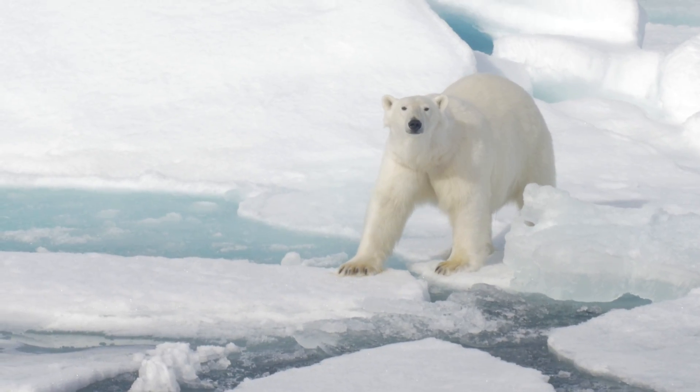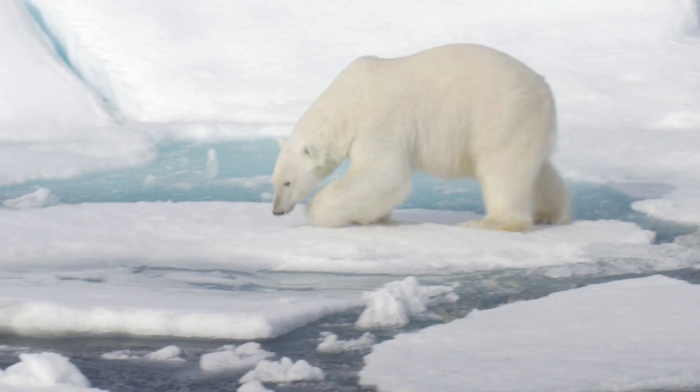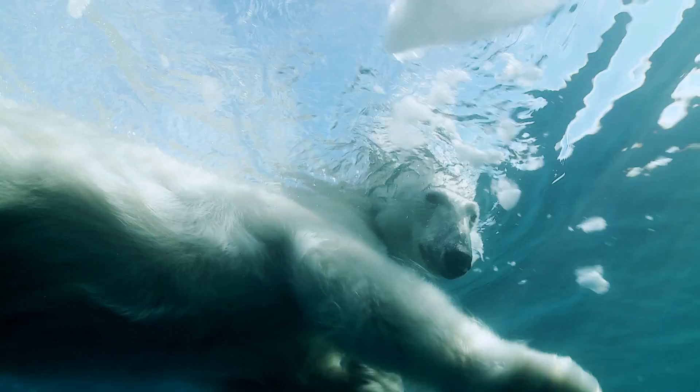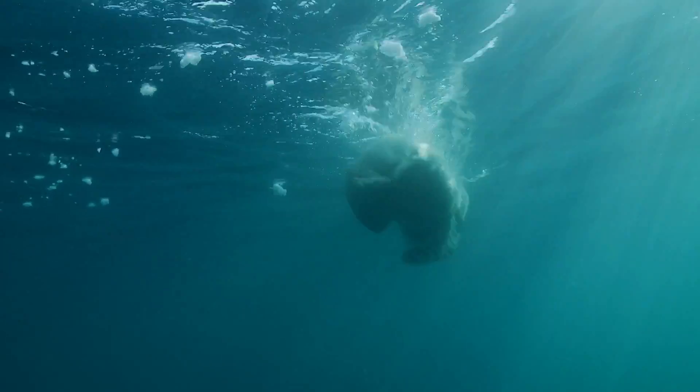A common misconception is that polar bears also roam the Antarctic ice sheets. However, polar bears are native to the Arctic region, which is located in the northern hemisphere around the North Pole.